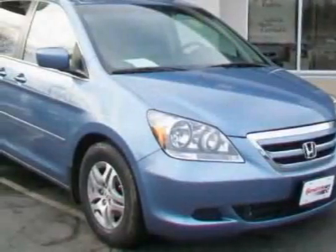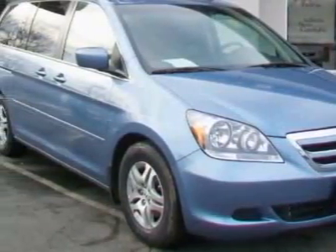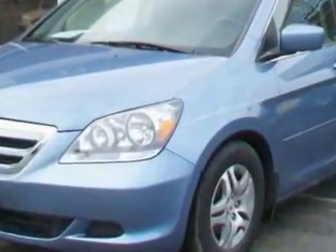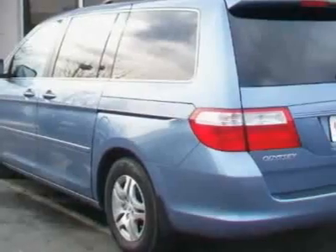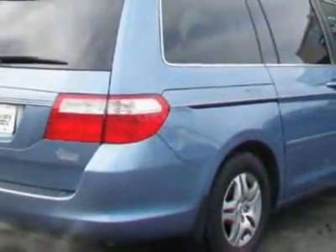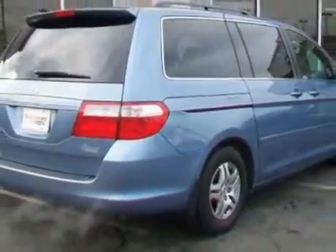Check out this certified pre-owned 2007 Honda Odyssey. Carfax has certified this Odyssey as having one owner. This Odyssey has just under 58,500 miles. For your protection, a warranty is available for this vehicle.